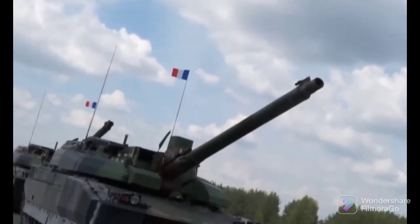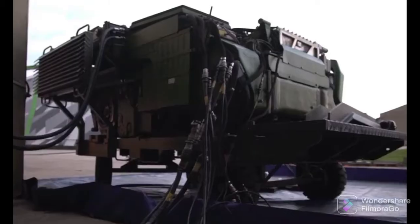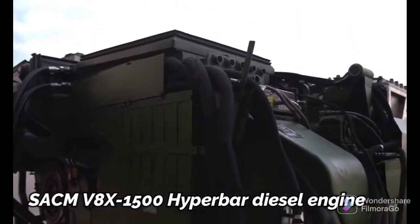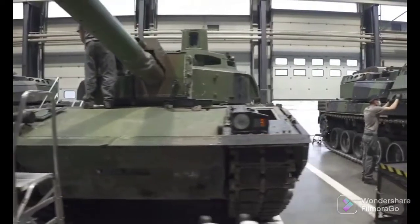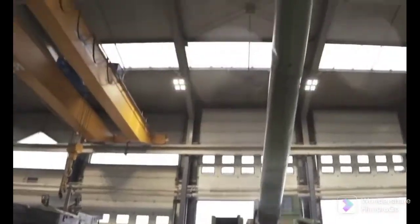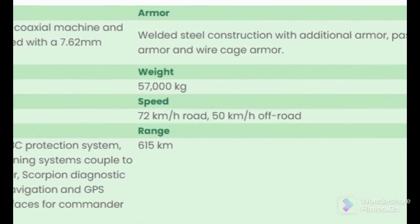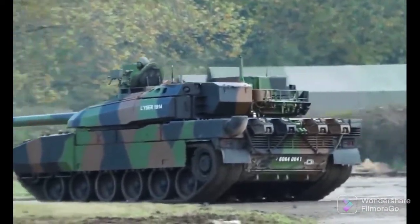The Leclerc MBT Scorpion XLR will use the same power pack as the standard Leclerc tank, which consists of a SACM V8 X1500 hyperbar diesel engine developing 1,500 horsepower, coupled to a SESIM-ESIM 500 fully automatic transmission with 5 forward and 2 reverse gears and hydrostatic steering. It can run at a maximum road speed of 72 km/h, an off-road speed of 50 km/h, with a maximum cruising range of 615 km.